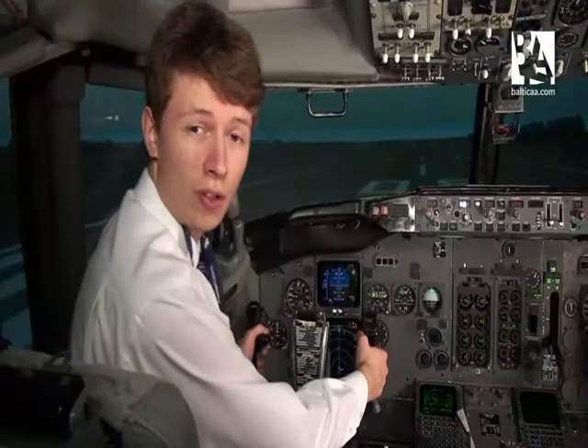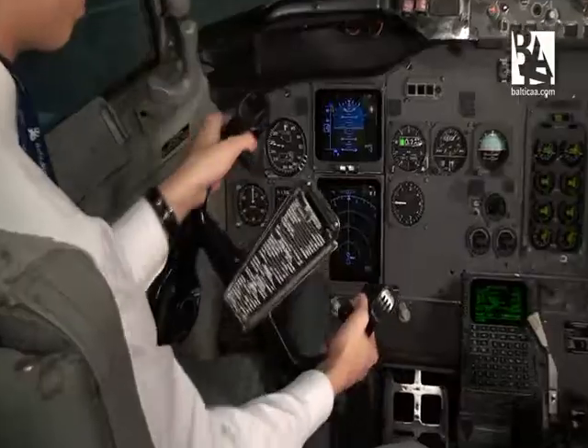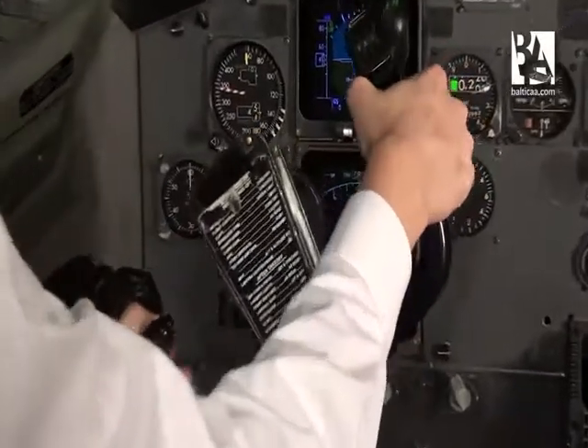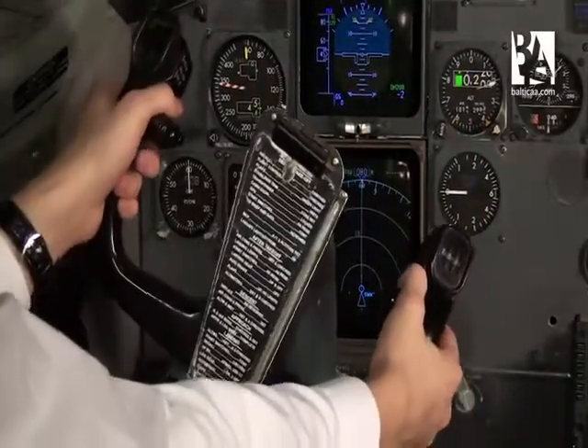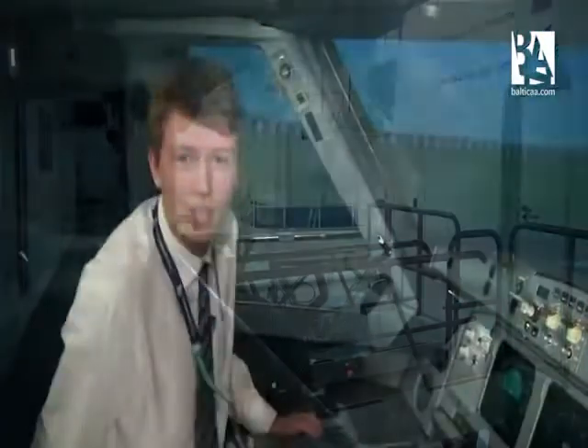On the Boeing 737, we control the aircraft mainly by yoke, as you can see. And on the Airbus, you have a joystick — a sidestick.